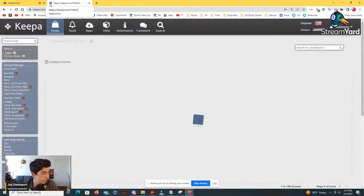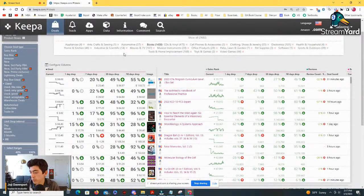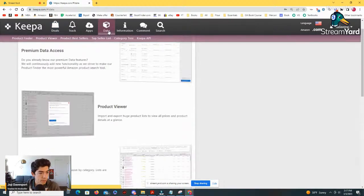We're going to be using the product finder today. We'll start with the product finder, then we'll probably go over to the deals page, and maybe we'll also see if I get any notifications during this time. So let's use the product tab first — I'm over here on Keepa. You basically just have to go here to product finder.